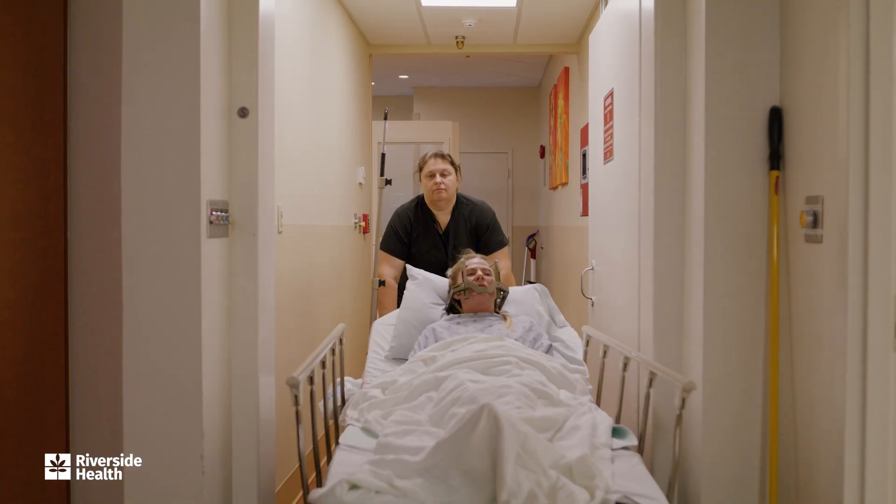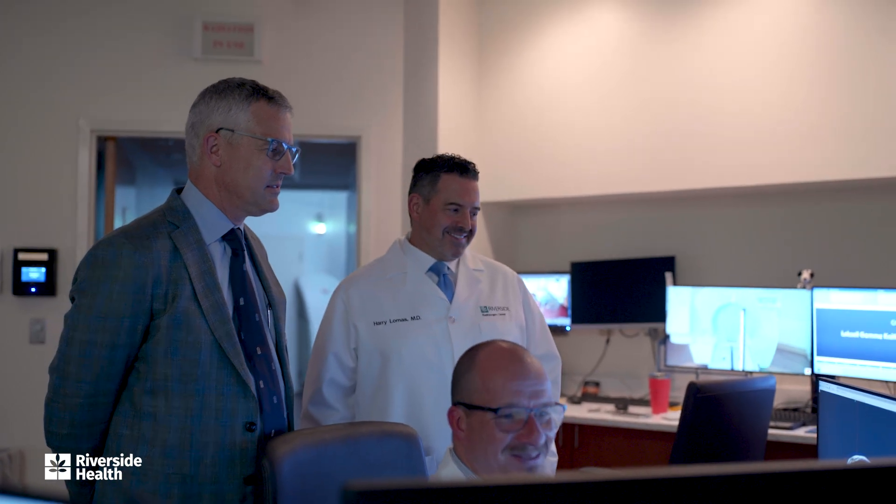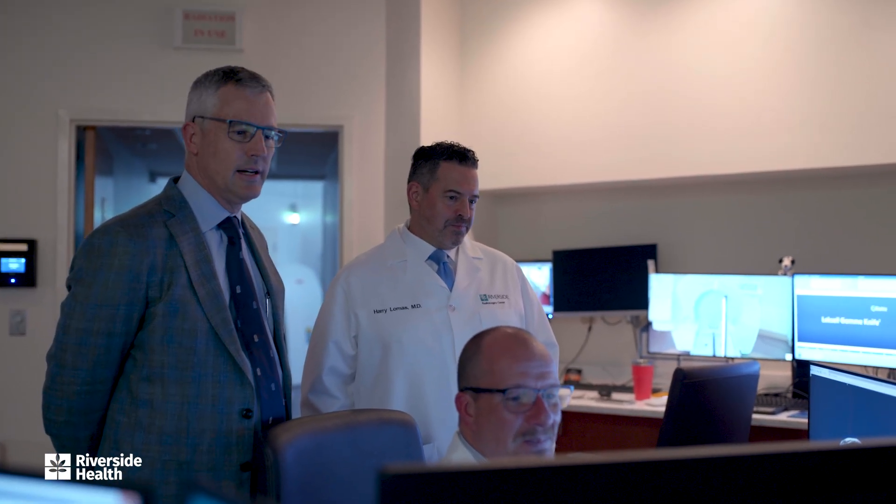We see a condition called trigeminal neuralgia, which is a very intense facial pain syndrome. There's no tumor involved, but radiating the nerve — what's called the trigeminal or the fifth cranial nerve — can be quite a successful way to help alleviate the pain that those patients suffer with.